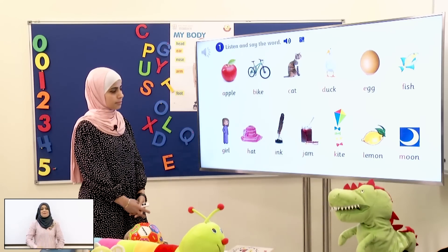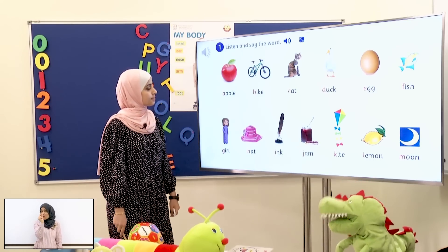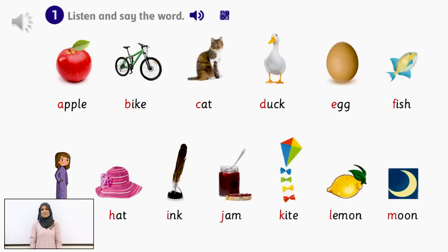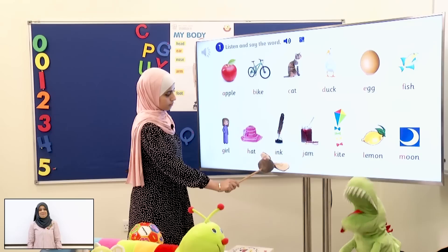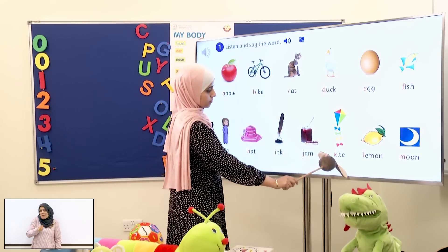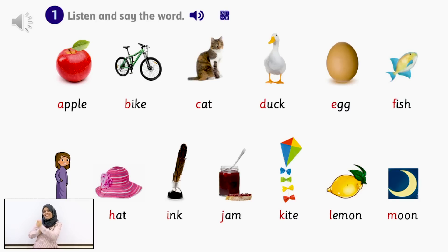Module one! Phonics! One! Listen and say the word! Apple! Bike! Cat! Duck! Egg! Fish! Girl! Hat! Ink! Jam! Kite! Lemon! Moon!